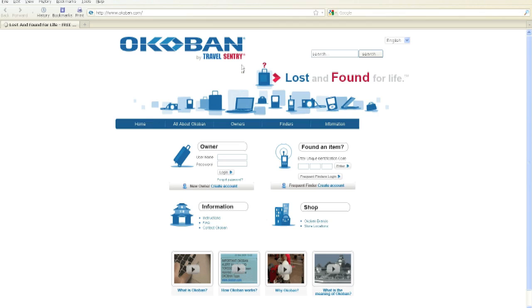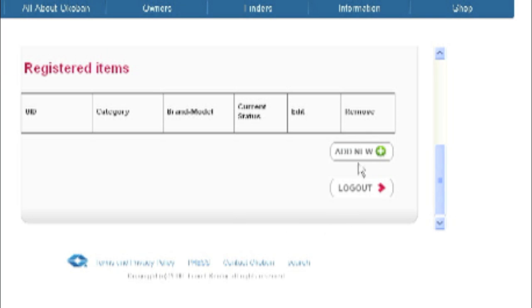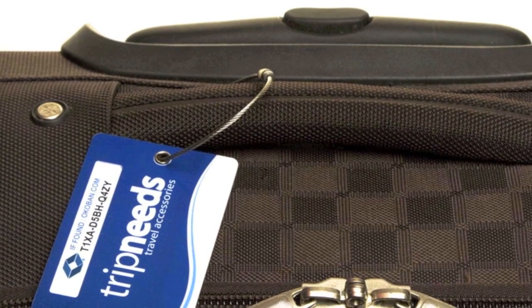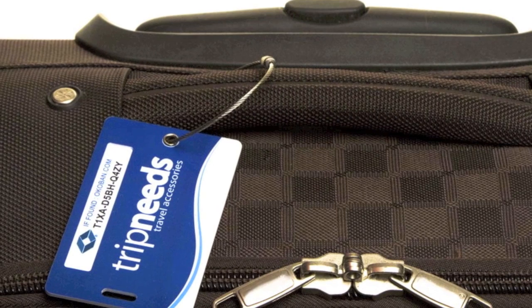First, register the tracker at okobarn.com to receive free protection for life. Here you create your own secure account and provide your contact information. You can add an unlimited amount of items for free. Then simply attach the tracker to your luggage — and that's it. The item is now protected.